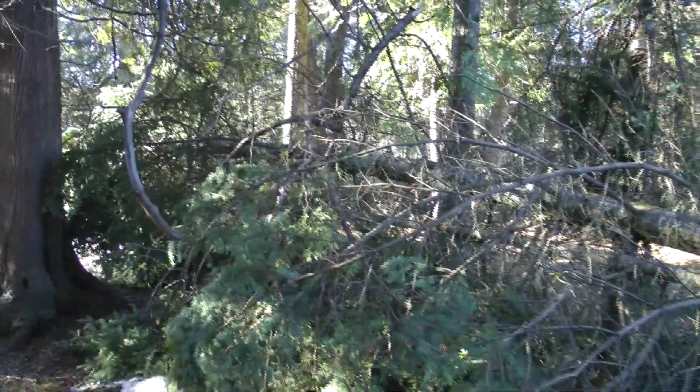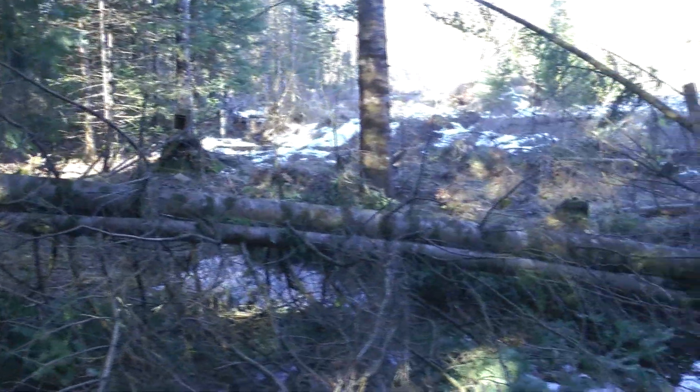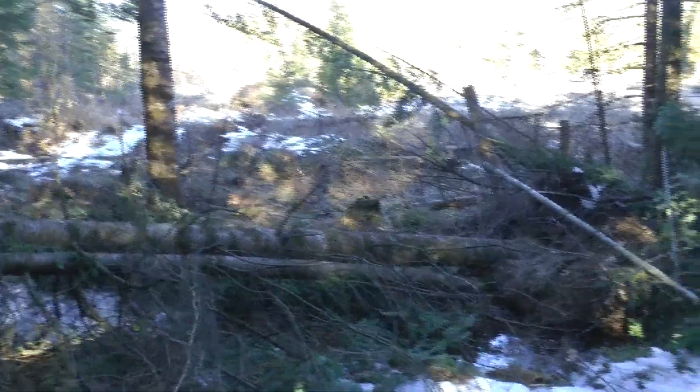This balsam tree here fell down and stopped the deer from coming in from all directions. This just happened a couple days ago — I'm going to clean it up.